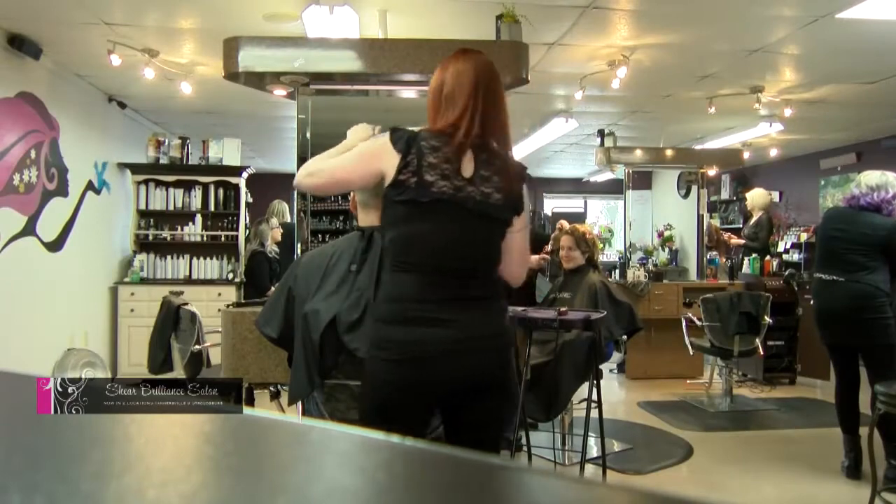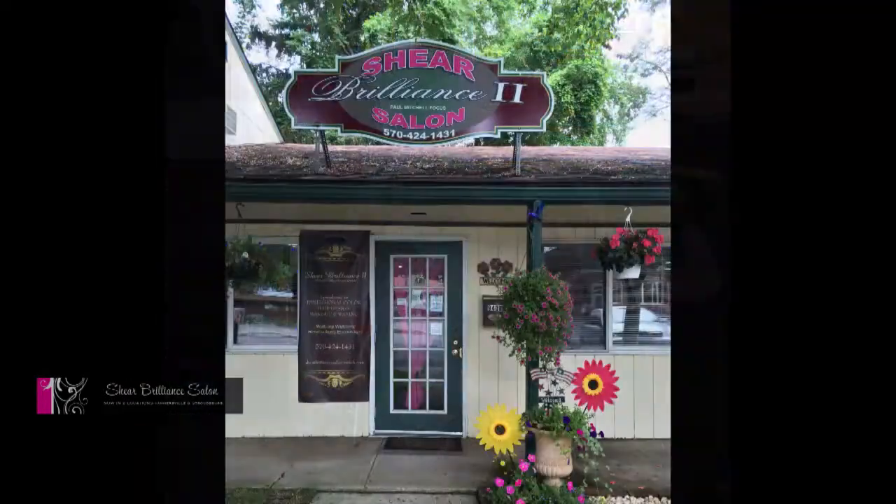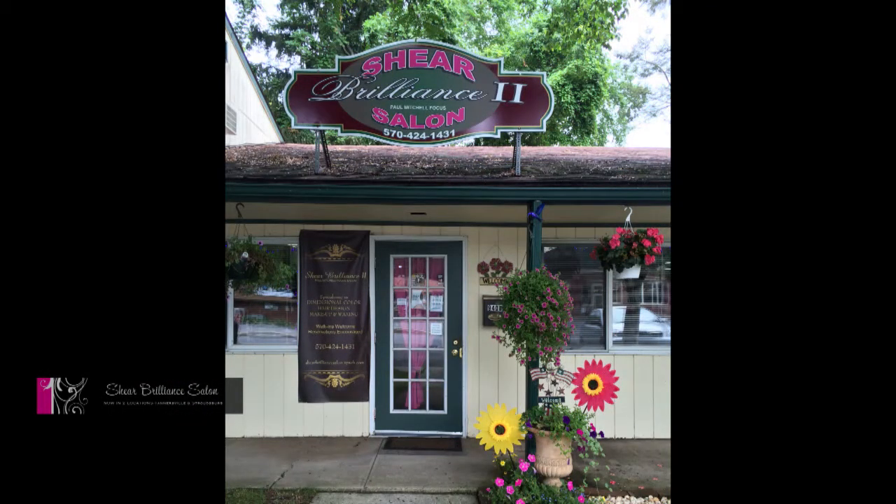Hi Connie, I'm so happy that you made it to our salon today. We have such a great staff here and so much to talk about. We've actually been in business for six years at our original location in Tannersville, Pennsylvania, just between the Crossings and Weiss Market, and then this location has been open for two years now.